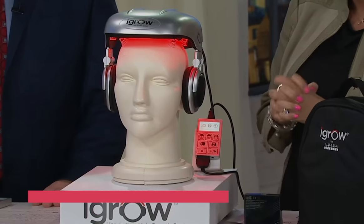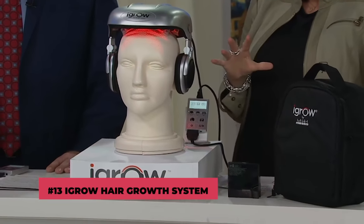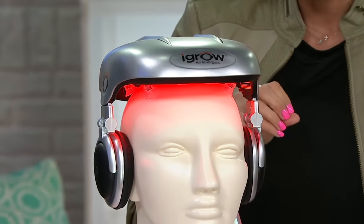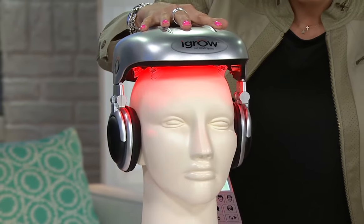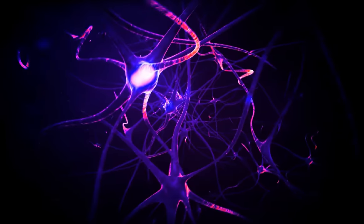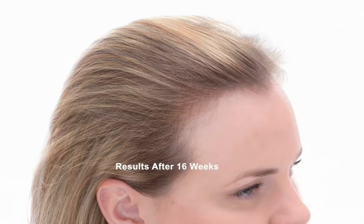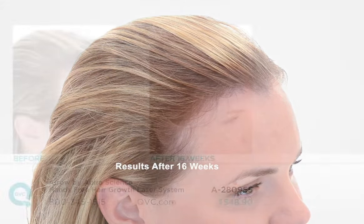Number 13: iGrow Hair Growth System. The iGrow Hair Growth System will give you the hair and confidence you've always desired. Low-level light therapy, which includes red laser and LED light diodes, is used by this new tech. On your scalp, this technology stimulates and energizes cellular activity. The end result: the iGrow Hair Growth System enhances natural hair growth.